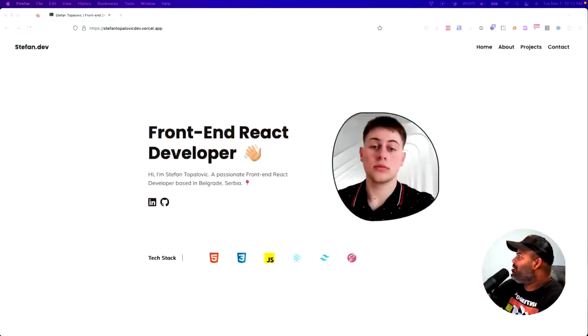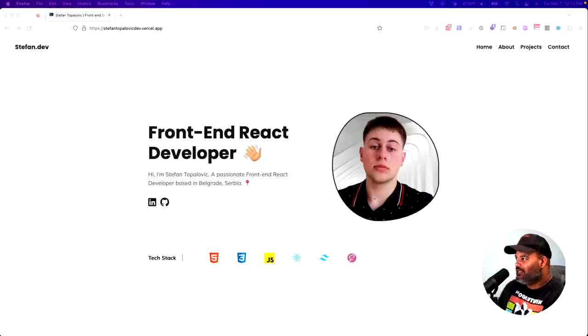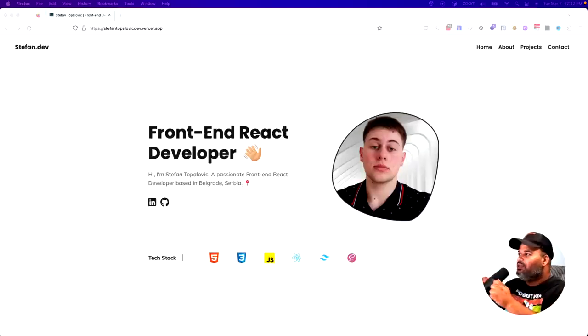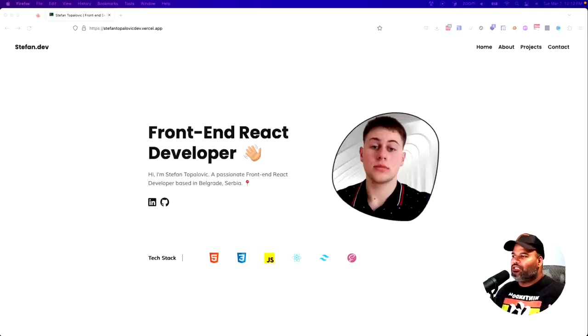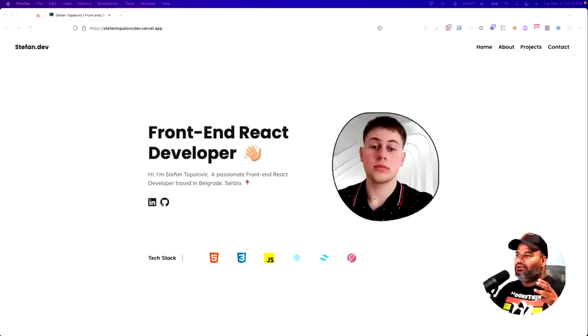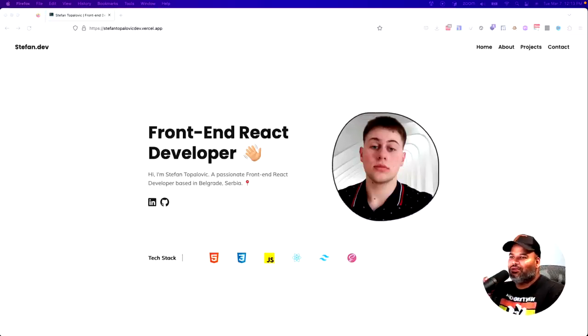Shout out to Stefan. Stefan is from Serbia — he sent me an email saying: 'Hey Joe, I'm a 20-year-old guy from Serbia and I finally finished my portfolio. I started my job hunting a few days ago. Can you please take a look at my portfolio and let me know what you think? Jobs for juniors here are looking kind of hard — they're more like medium positions. They want us to be the next Elon Musk. Do you have some tips for me to find a remote job from the US?'